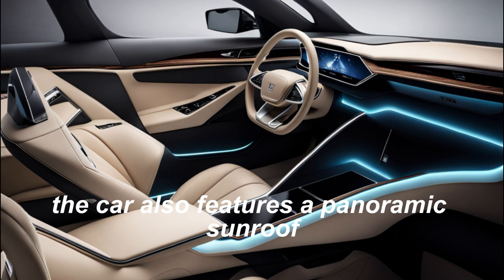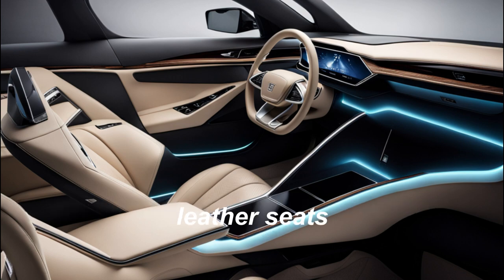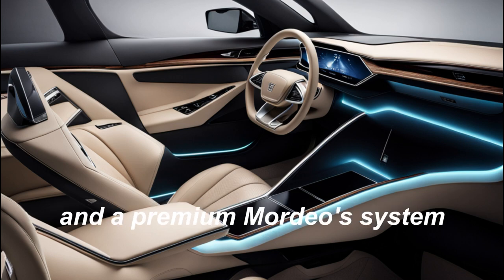The car also features a panoramic sunroof, leather seats, and a premium audio system.